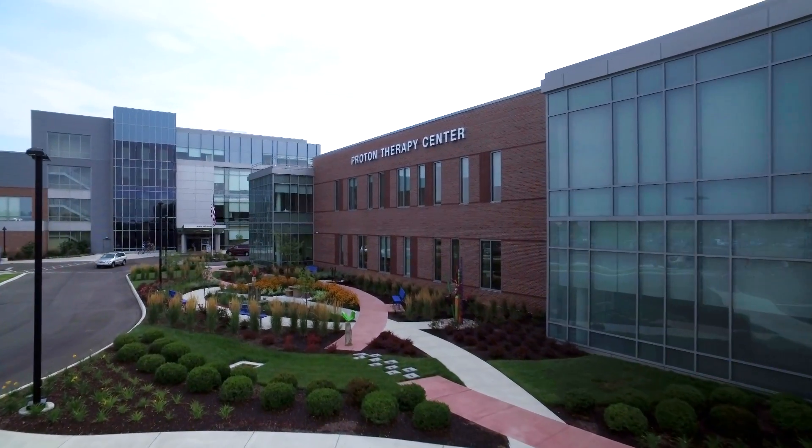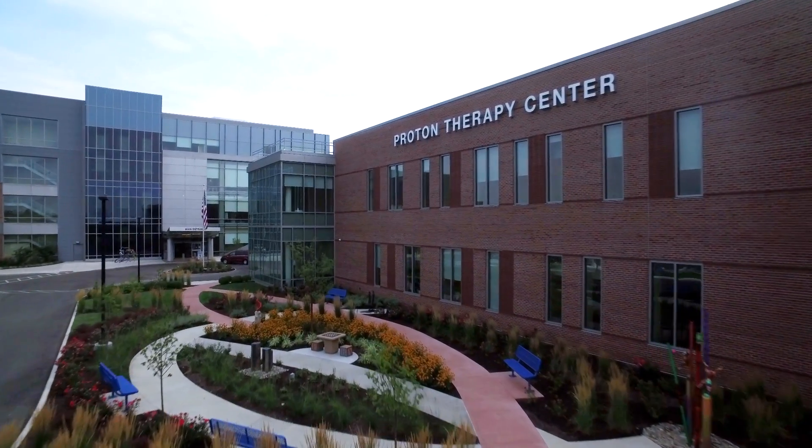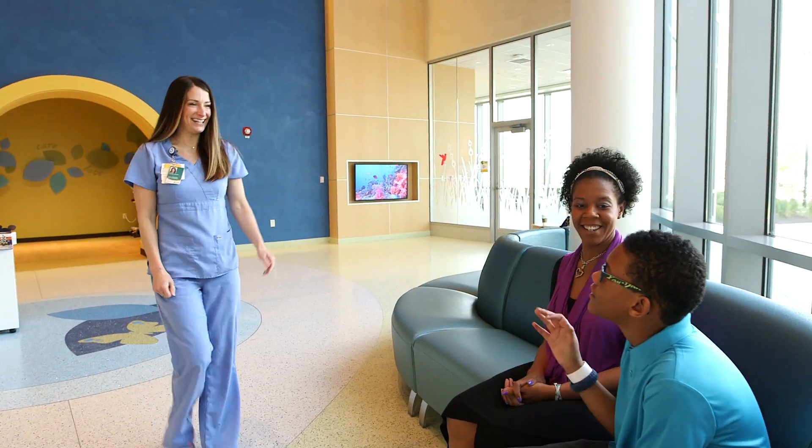People will be coming here from other places. It represents really the ultimate in collaboration. The $120 million investment will provide more effective, targeted proton treatments to cancer patients of all ages.